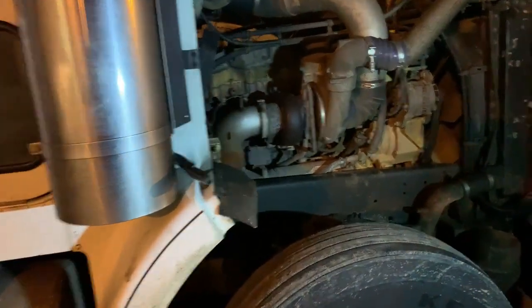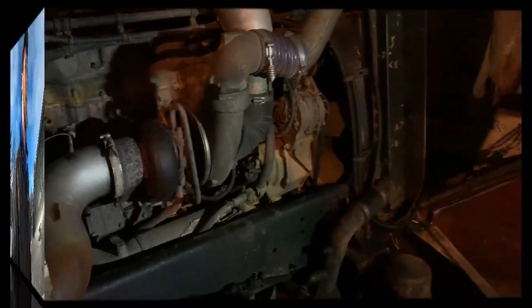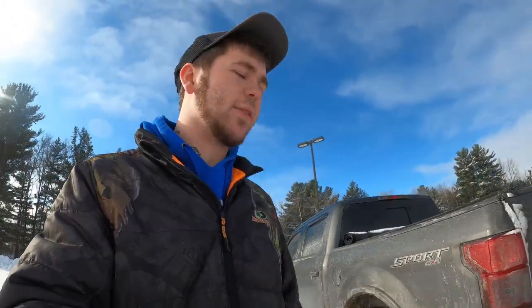It lights up the whole side of the truck. Easy to check oil on all the semis in the morning. That's what I use it for, and I use it almost every day. I absolutely love it.